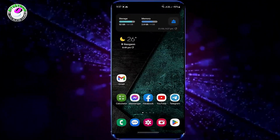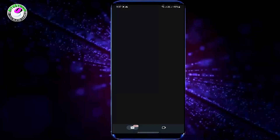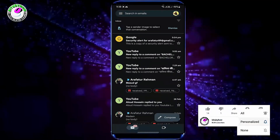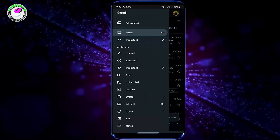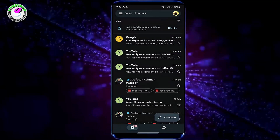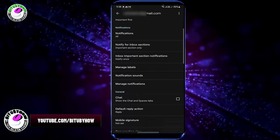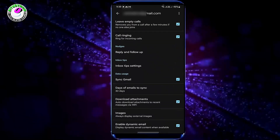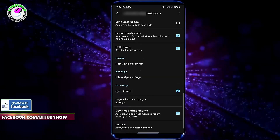After the restart, open your Gmail app and set it up. Tap on the three dots, then tap Settings. Select your email address that is not receiving emails.